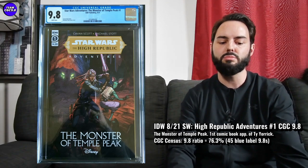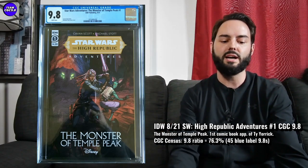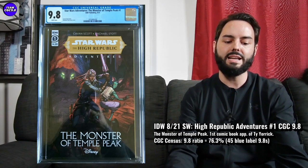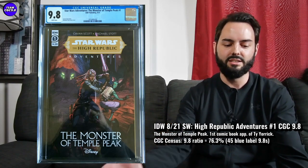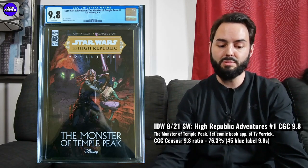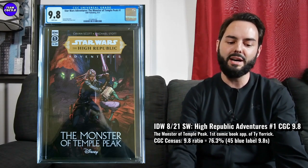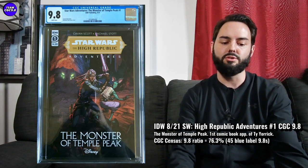There are 45 9.8s in a blue label, 76.3% is the 9.8 ratio. This one's been heating up a little bit — there are rumors that maybe the next Star Wars movie is Old Republic or High Republic. A recent sale was for $95, but a month or two ago this one sold for like $50 or $60. Maybe it'll go a little bit lower if you're patient — I don't think there's any rush on this one. Monster of Temple Peak number one in a 9.8 is one to think about under $100 for sure.